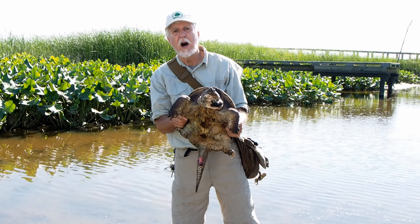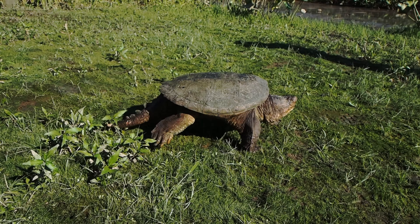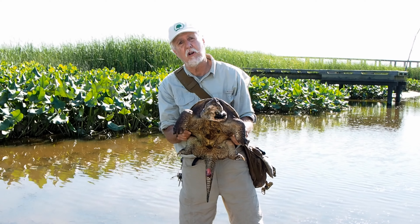Snapping turtles spend most of their lives in the water. Every once in a while they come up on land, and the females do come up on land to lay eggs. So in springtime you often see snapping turtles crossing roads.